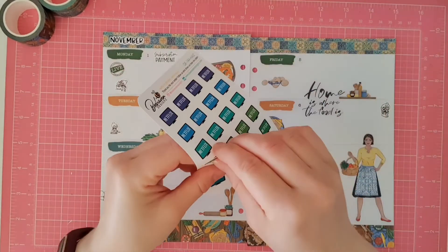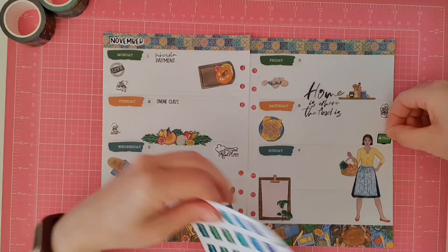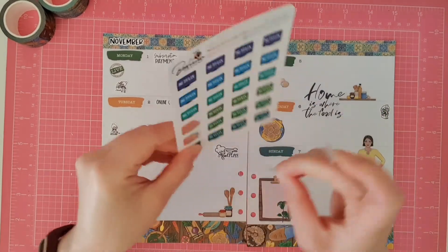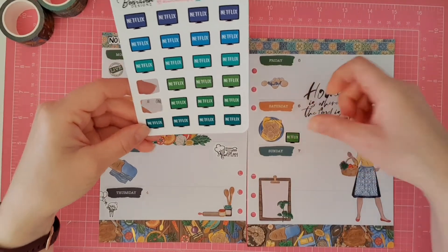I'm going to use this Netflix sticker. I'm happy with that colour.